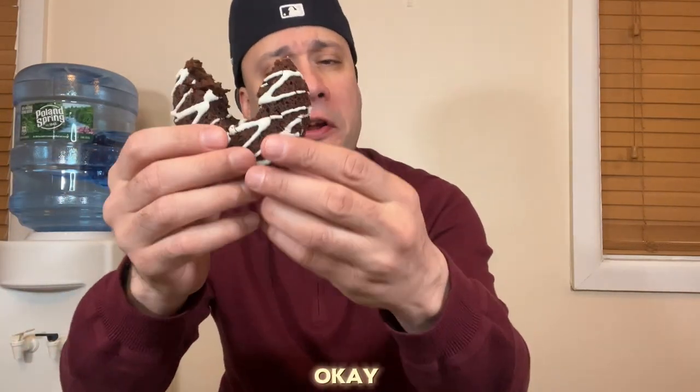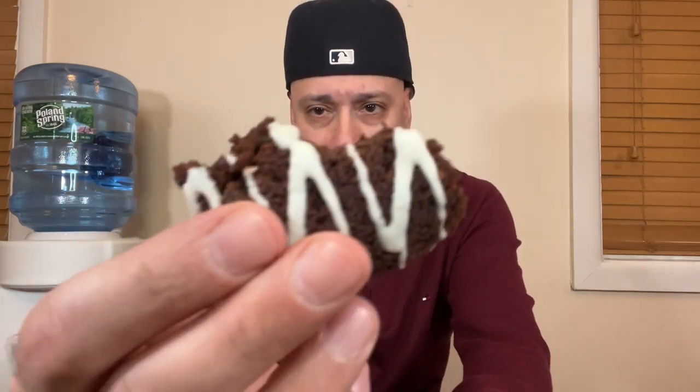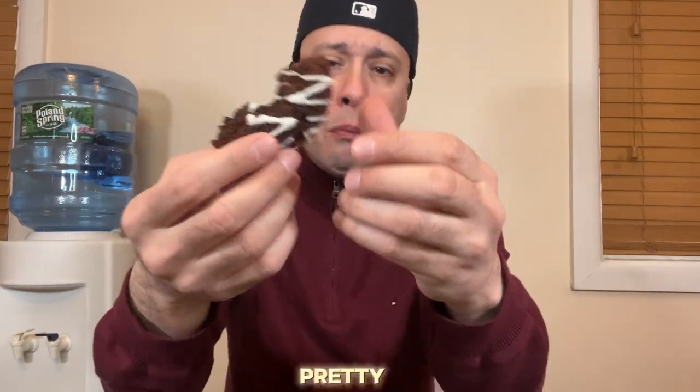All right guys, big bite. Cheers. Pretty good. Pretty good.